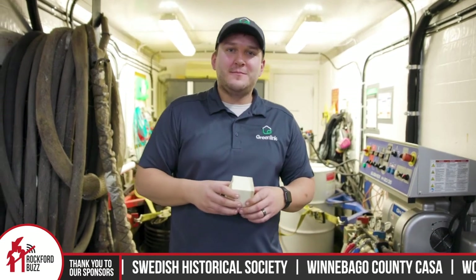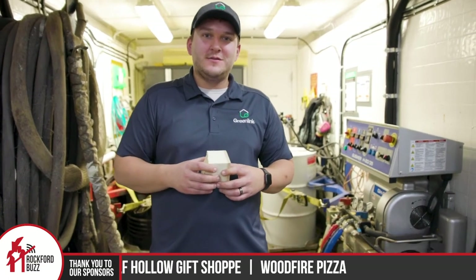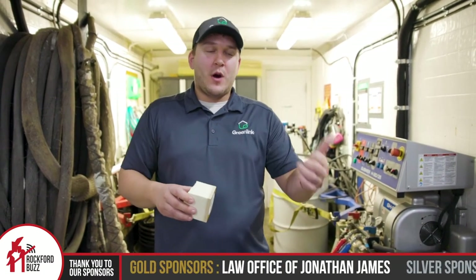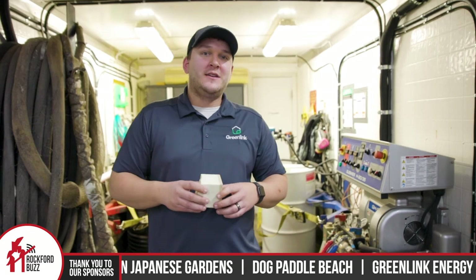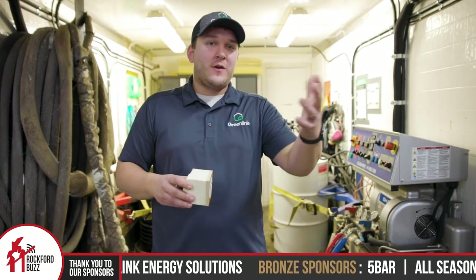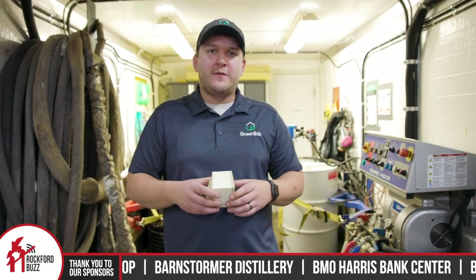So if somebody is interested in further insulating their house or upgrading their current insulation, where do they go to get in contact with you? We provide free assessments. You can reach out to us through our website, which is usgreenlink.com. You can call us at our office number, which is 779-774-3378. You'll either be talking with myself or Olivia, our office manager — she's really great. We'd love to talk to you. Even if you're not sure if it's something you need, give us a call and we'll see if we're a good fit.